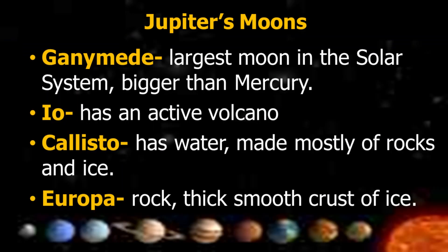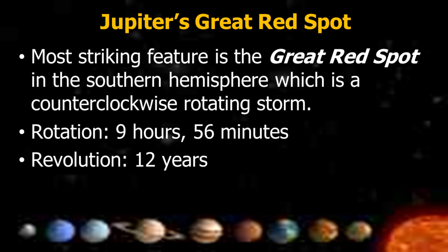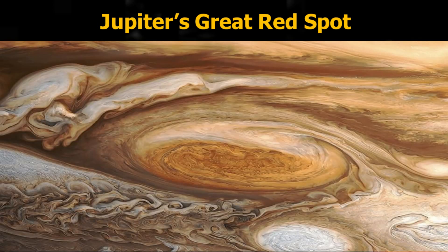Ganymede is the largest moon in the solar system, bigger than Mercury. Io has an active volcano. Callisto has water and is made mostly of rocks and ice. Europa has a thick, smooth crust of ice. Jupiter's most striking feature is the Great Red Spot in the southern hemisphere, which is a counterclockwise rotating storm. Rotation is 9 hours and 56 minutes; revolution is 12 years.